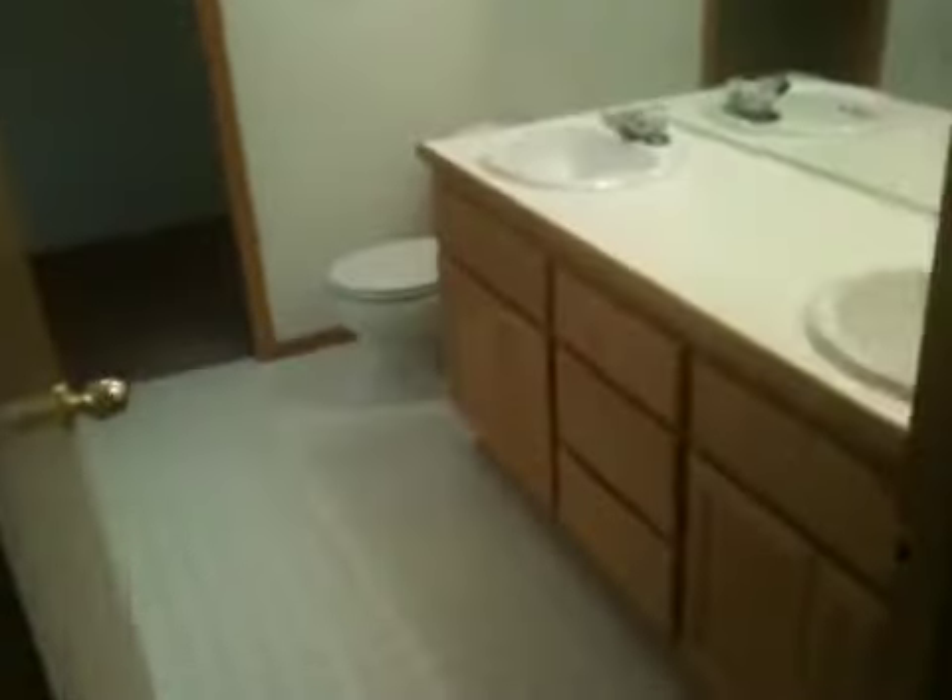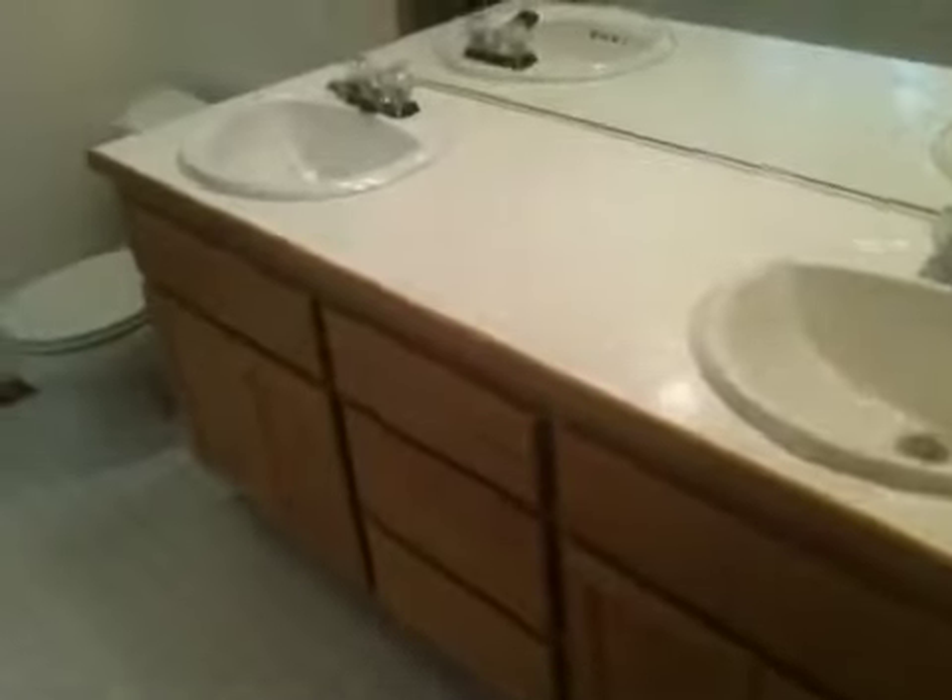The master bathroom has double sinks with a tiled counter. It has a soaking tub and a stand-up shower. And then beyond the bathroom, you have a large walk-in closet.